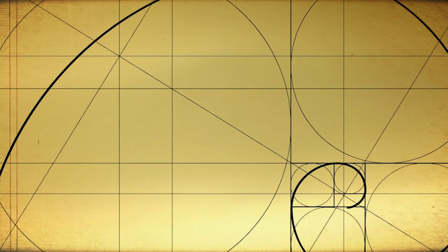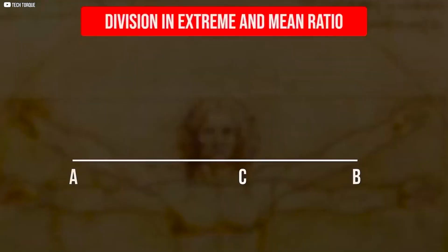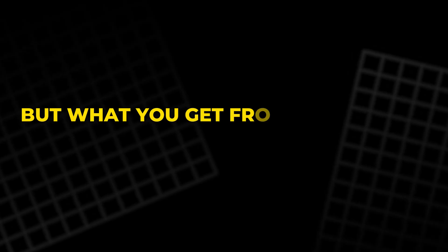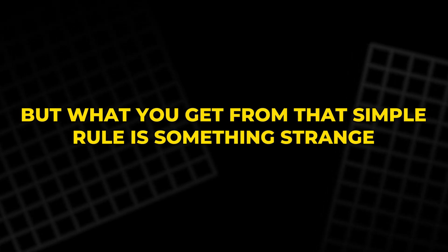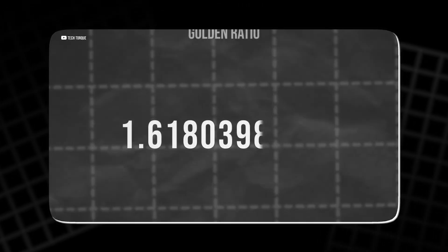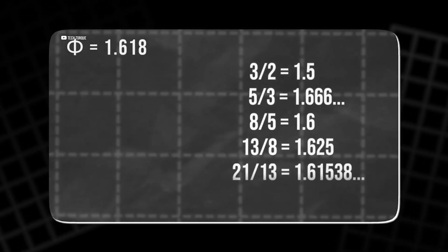Some numbers just feel different. The golden ratio is one of them. It starts with a simple idea: divide a line so that the shorter part relates to the longer the same way the longer part relates to the whole. But what you get from that simple rule is something strange — a number that goes on forever without repeating: 1.618... Irrational, beautiful, and somehow everywhere.